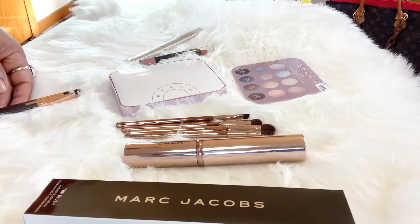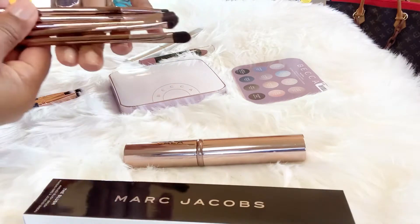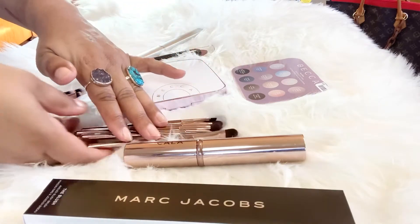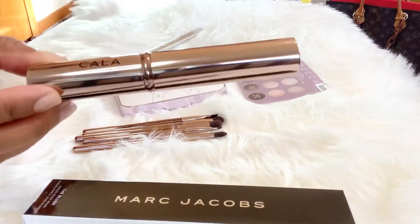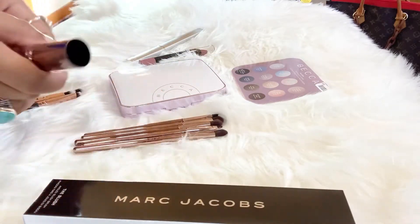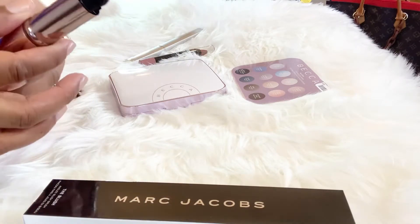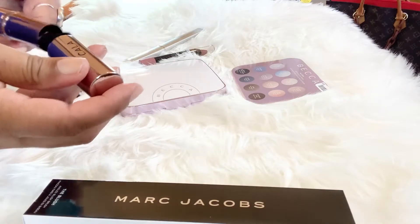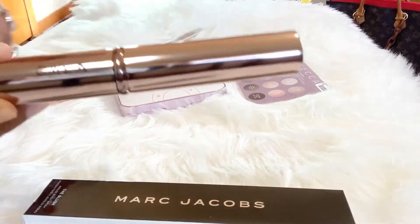And then I also picked up these makeup brushes in gold and they are by a brand called CALA — C-A-L-A. What I liked about the gold makeup brushes is they came with their case. So that's really nice that you have the case to put them in. That was very convenient, and these were about $5.99 as well. And that's what that looks like.